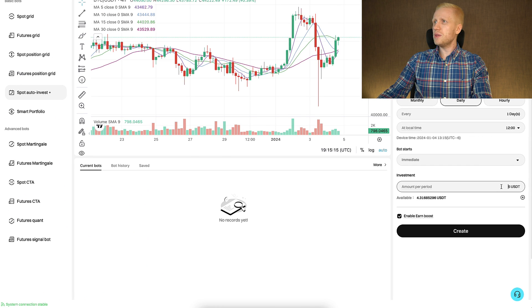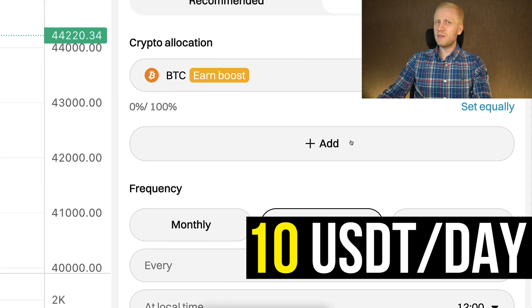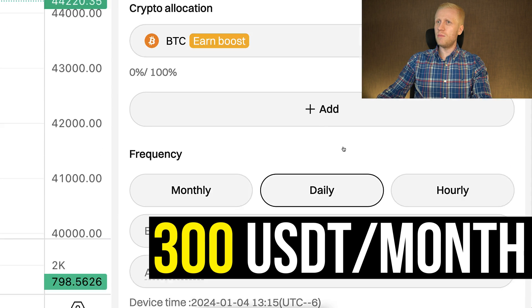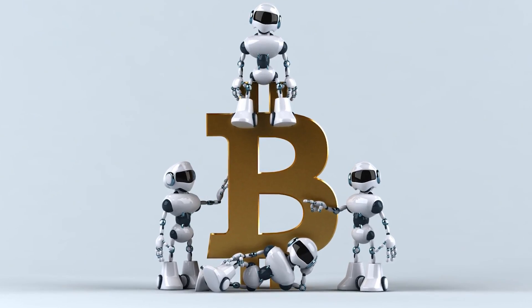That is how you set it up on your computer. I would recommend putting at least 10 USDT per day, which would be roughly 300 USDT per month. If you do it once a day, simply click Create and the bot will be up and running for you.